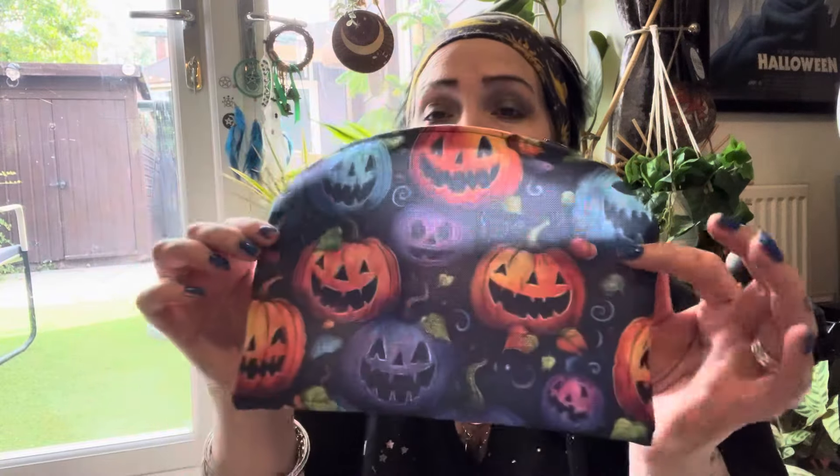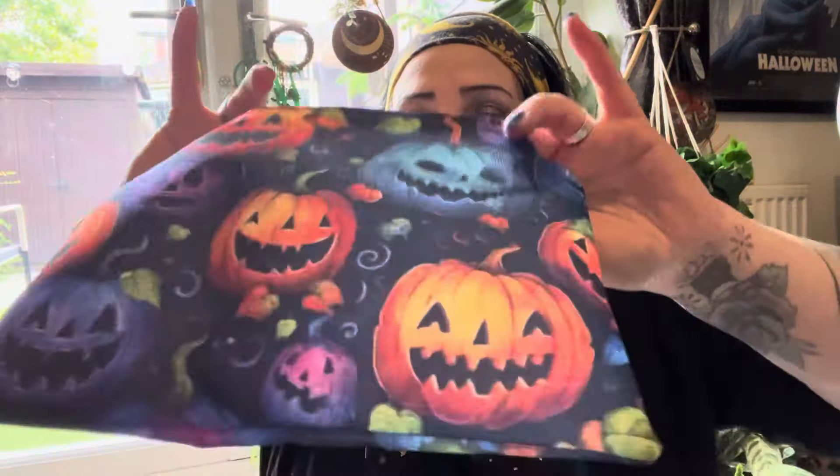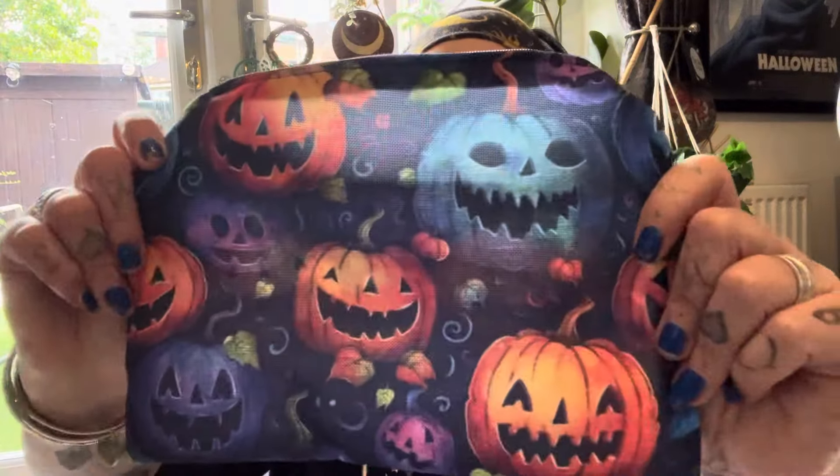They also had handmade makeup and pencil cases. How could I leave this - loads and loads of Halloween skulls on a makeup bag! I'll probably use it as a pencil case to take my pens in. I was so excited about it, it was like four quid, and I bought that.